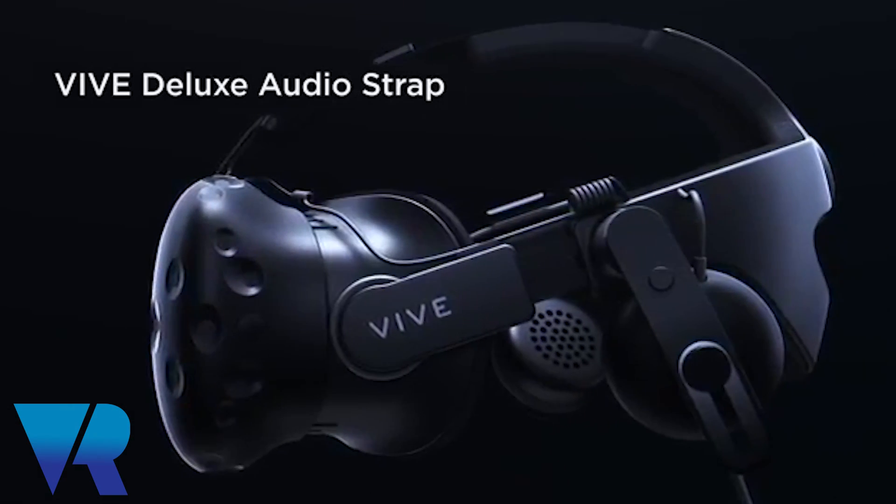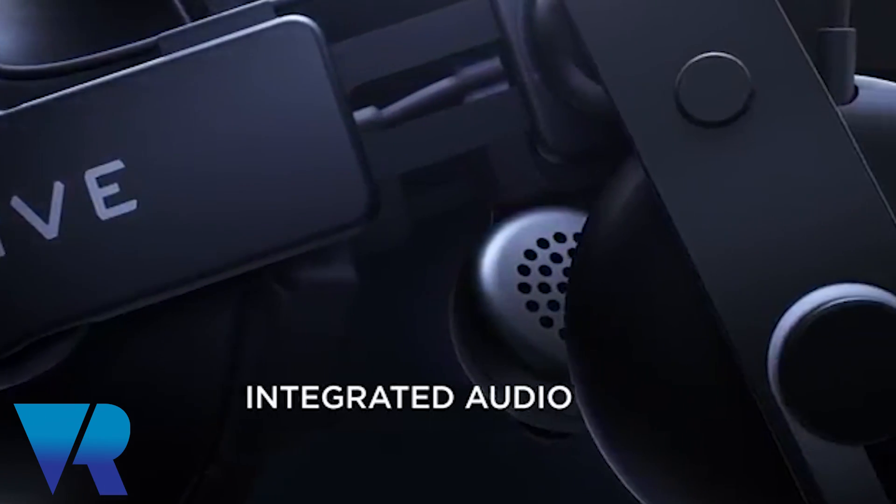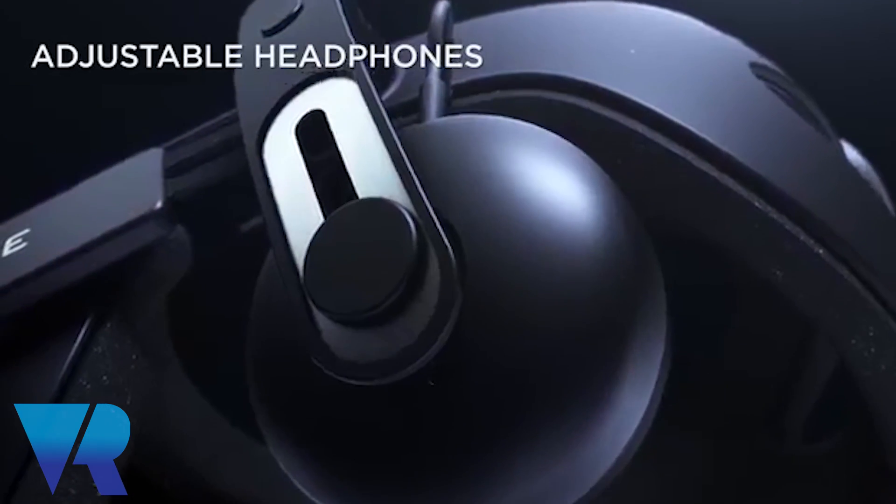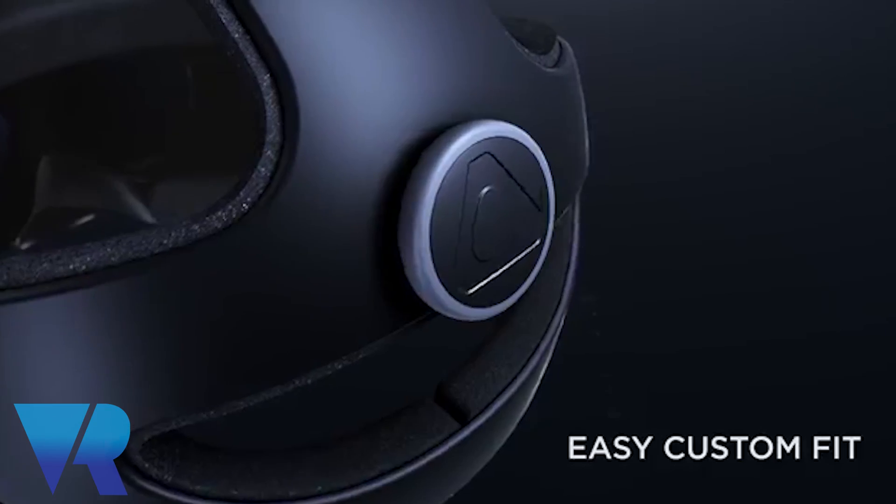What's available today is two new hardware accessories from HTC. A premium audio strap that gives you a simple way to put it onto the device. That goes into the business edition from today and will go into the market from around April time and probably June time, available in retail.